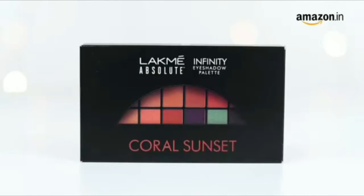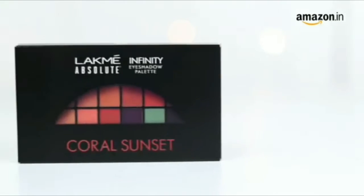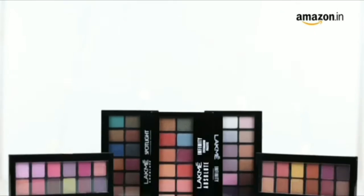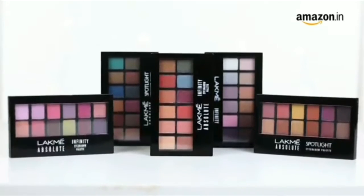This is the Lakme Absolute Infinity Eyeshadow Palette in the shade Coral Sunset. This broad palette consists of 12 nude and pastel shades to create iconic and sophisticated eye makeup looks. Each shade has an intense color payoff and blends in effortlessly.